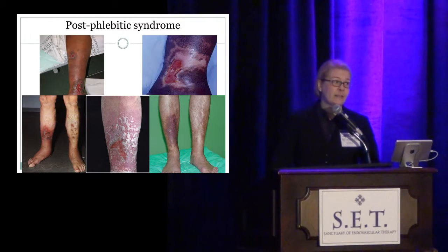This is what I worry about because I see it every day — post-phlebitic syndrome. I worry about these patients with recurrent DVTs and filter thrombosis showing up 1, 2, 5, 10, 20 years later with post-phlebitic syndrome.